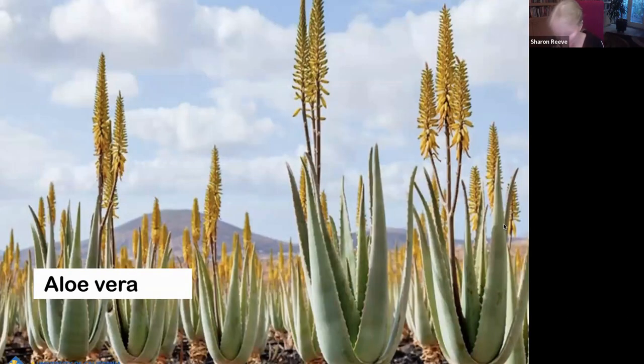Aloe vera — everybody's heard of that. It's a great plant. I've noticed lately that they're using it a lot in commercial installations. It looks great planted in mass. The foliage has a blue ghostly kind of green color that is really unique and lovely, and then it sends up yellow bloom spikes. It blooms for quite a long time, in early summer.